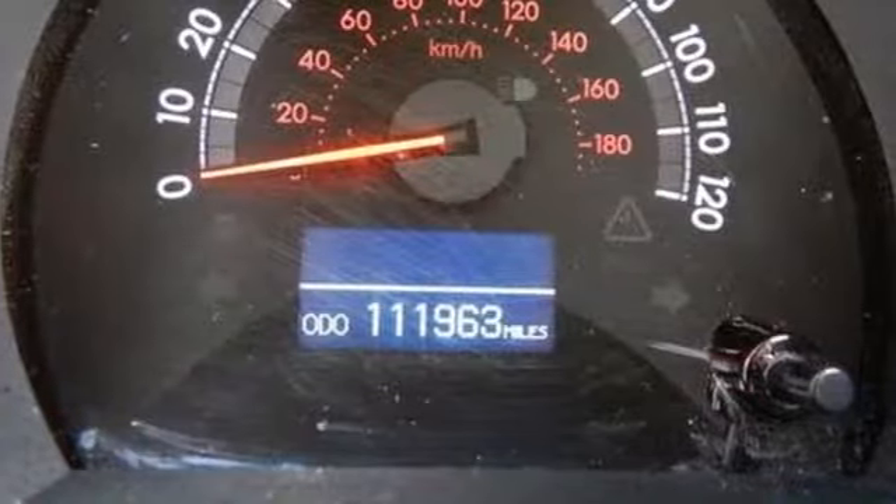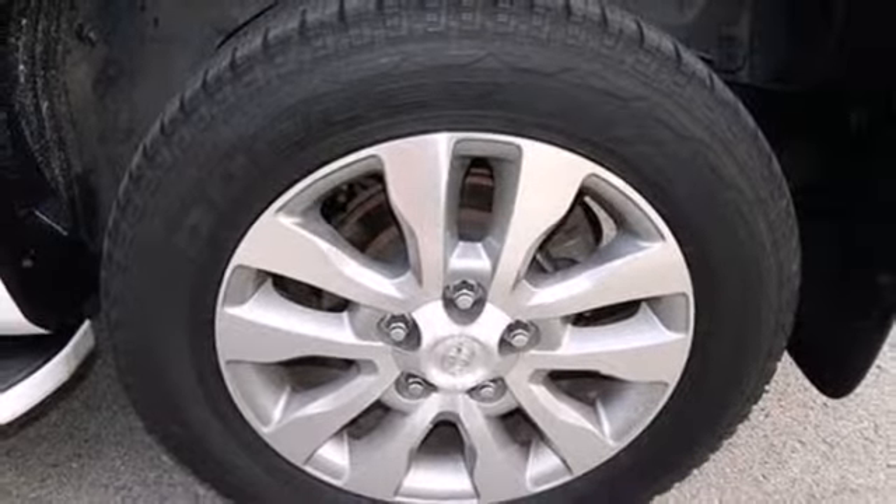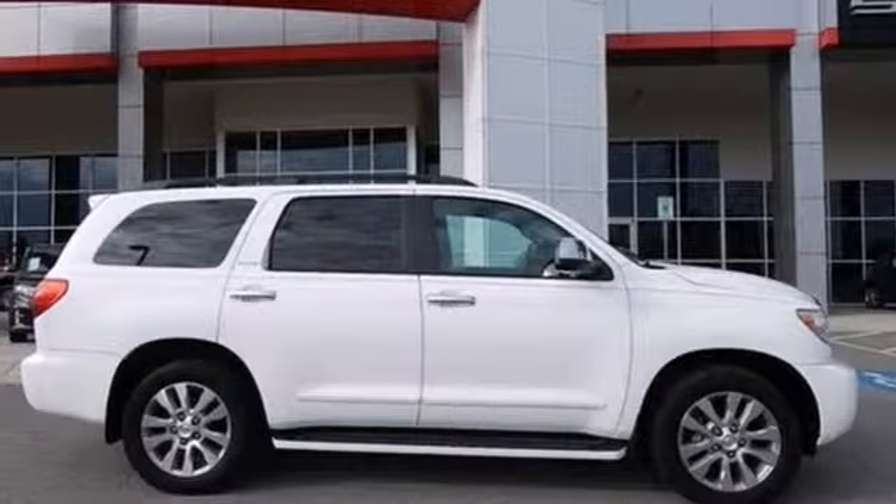Combining deep capability and refined luxury with Toyota quality and reliability, this Sequoia is an outstanding value. See it for yourself today.